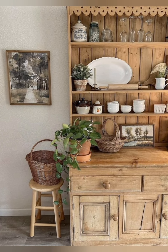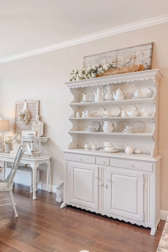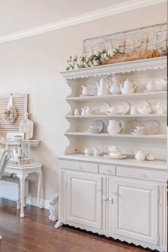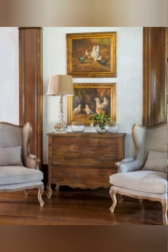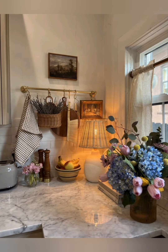DIY and upcycling — DIY projects and upcycling are often embraced in elegant antique vintage farmhouse decor. Whether it is refinishing an old piece of furniture, repurposing salvaged materials, or creating handmade decor accents, these personal touches add character and authenticity to the space.